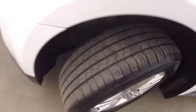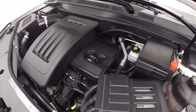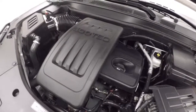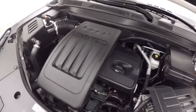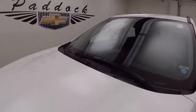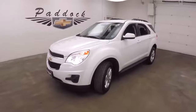Nice alloy wheels in the front, good tires. Look underneath the hood — it's a 2.4 liter 4-cylinder, great on gas, plenty of power to get this SUV down the road and run it nice and smooth. That's a 2015 Chevy Equinox.